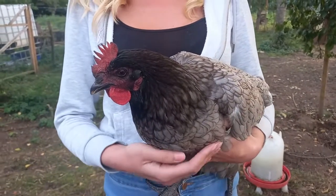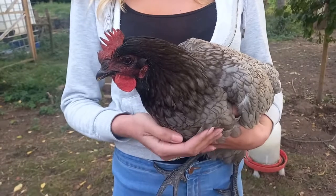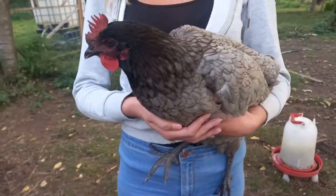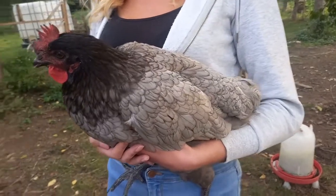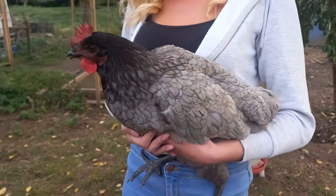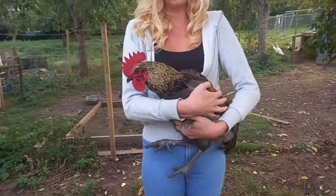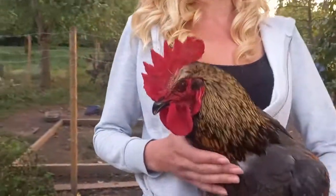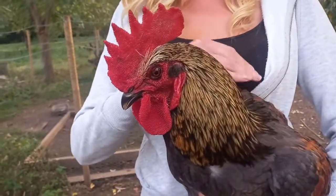Lifespan wise, the average is three to five years, but the Bluebell has been known to live up to eight years. So that is pretty much it for the hen. We will now show you the cockerel. Here we have the Bluebell cockerel. Now you can see straight away, there is no doubt that this is a boy.